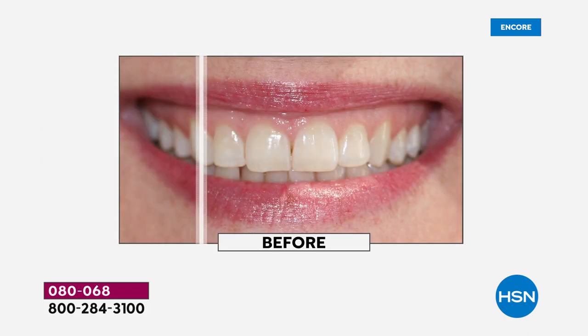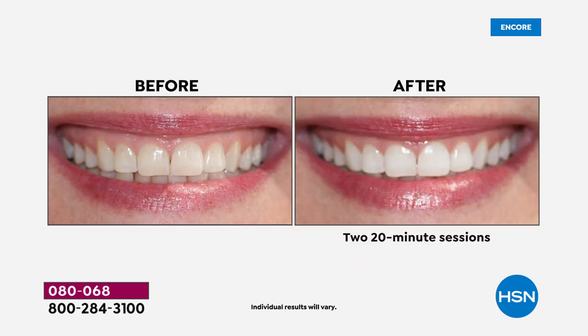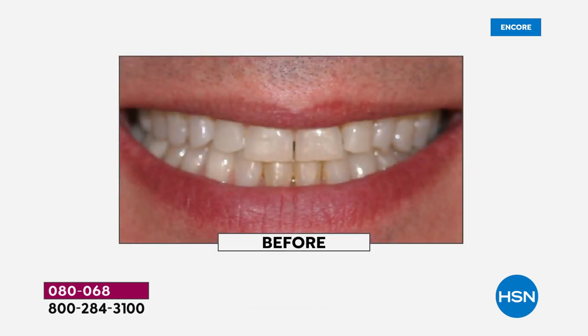What you're getting tonight is breakthrough technology with clinical results. You cannot get this technology anywhere else — it is patented. After years of research, Dr. Jennifer Jablow created this, and you can't even get it at the dental office.